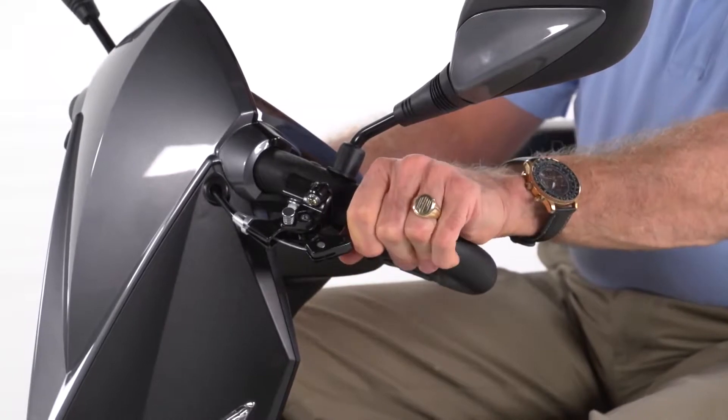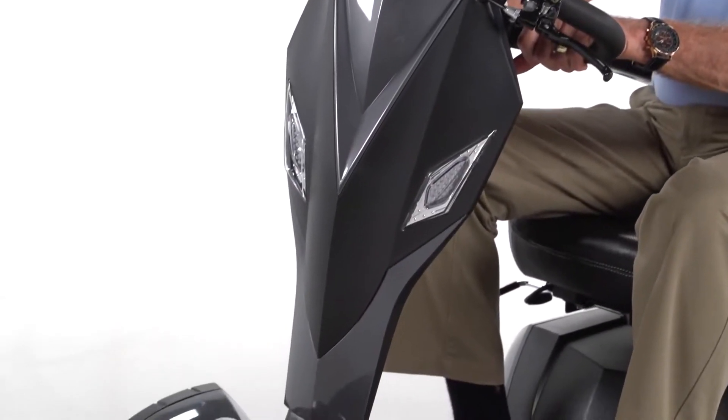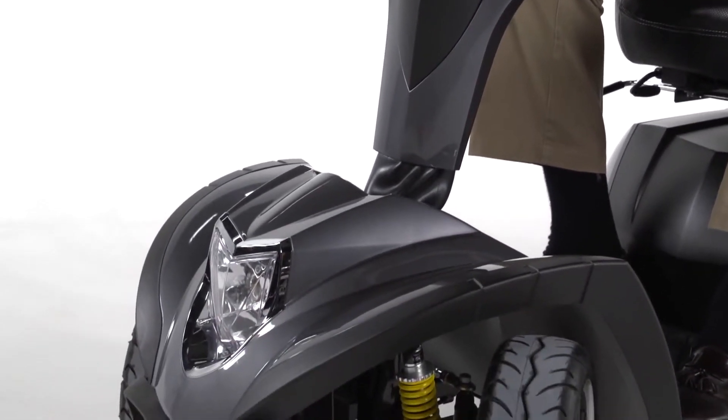The Cobra even includes a hand-operated brake for emergency stops. The Cobra is not only safe, it's stylish, with a sleek modern appearance developed over 10 years of scooter design advancement.